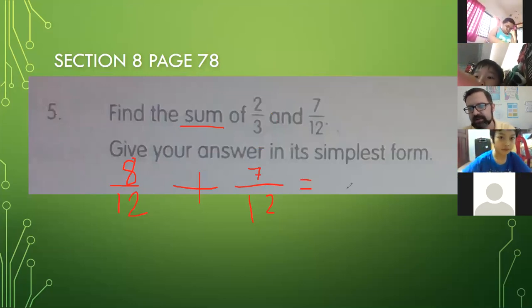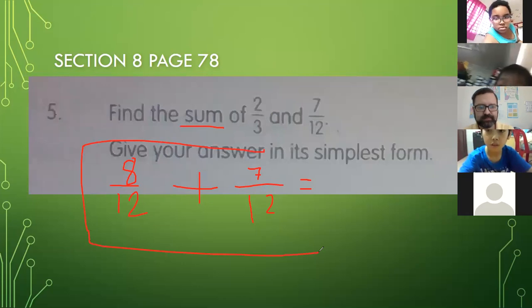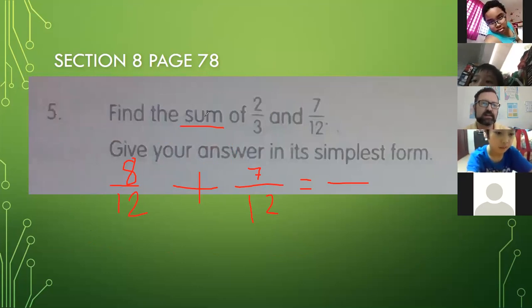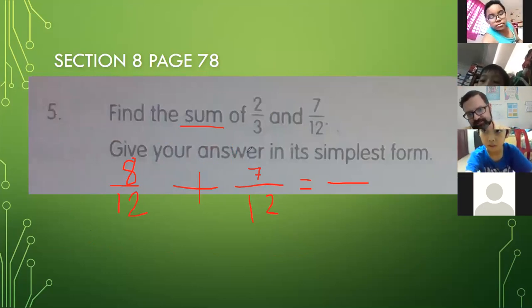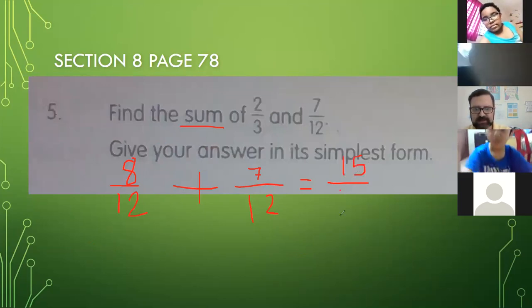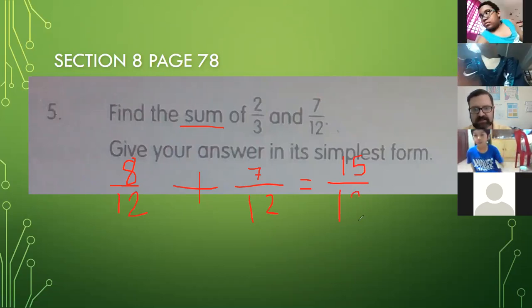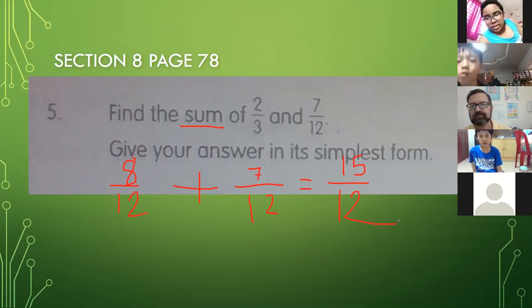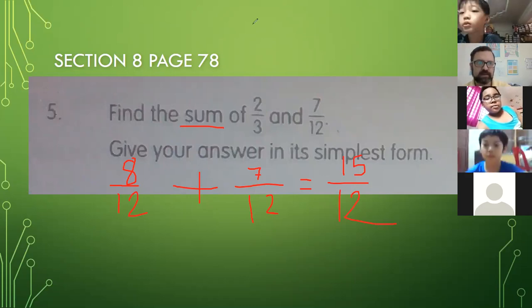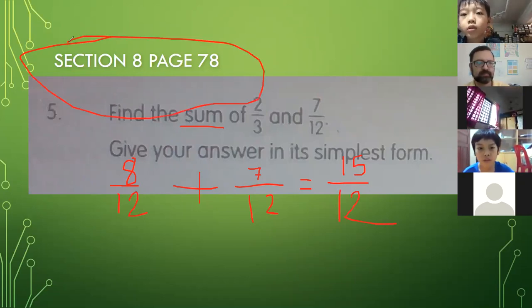Now our math problem becomes a bit easier. David, can you tell me what eight-twelfths plus seven-twelfths is? Is it plus or minus? Oh, I'm sorry — plus, you are correct. Eight-twelfths plus seven-twelfths equals 15-twelfths. And yes, make sure we do not do 12 plus 12 on the bottom — that is not how we add fractions. Teacher Ramsey, is that the old homework pack? Yes, this is section 8, page 78.